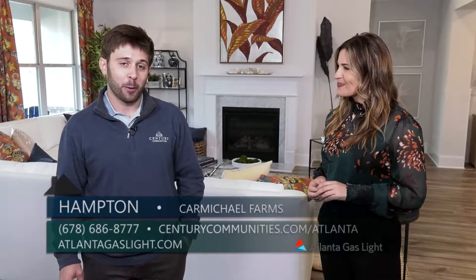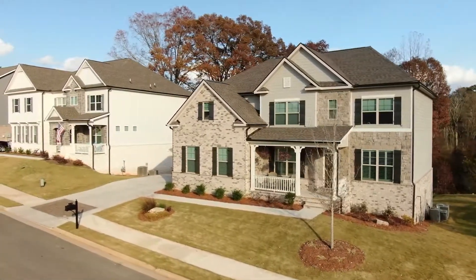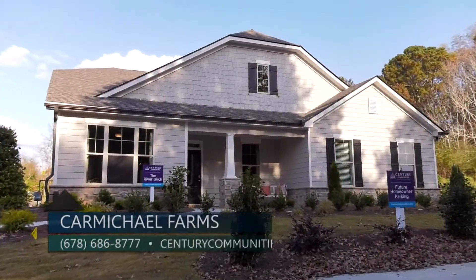We are here at Carmichael Farms in Canton, and I am with Hampton from Century Communities. We are standing in your freshly decorated, beautiful new model home — it's absolutely gorgeous. We are really excited about the new phase here at Carmichael Farms. Our community in Canton offers homeowners a wide variety of ranch and two-story floor plans.